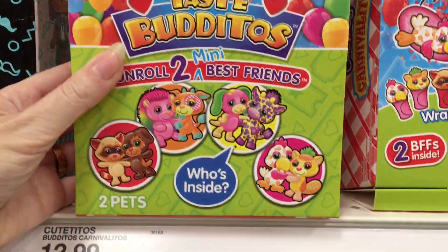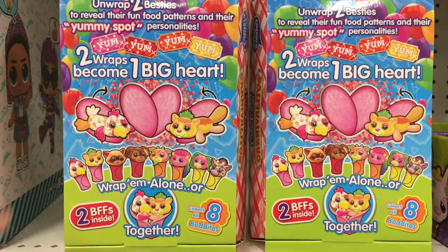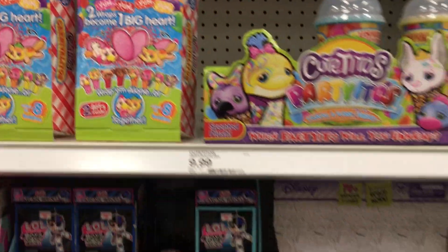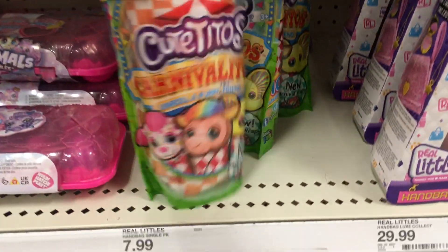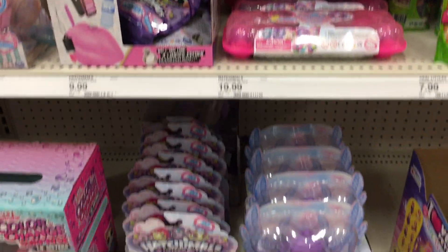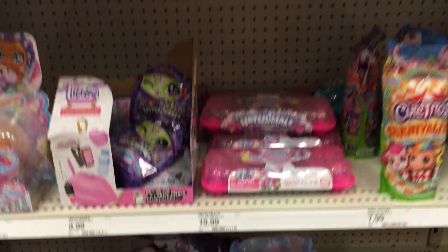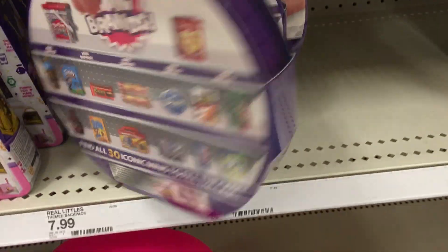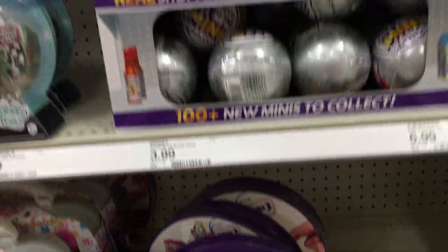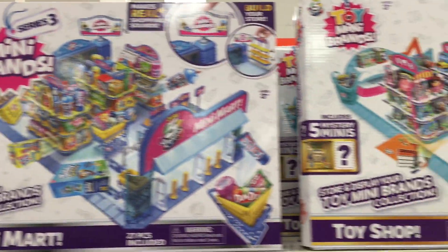These are little Taste Buditos — well, that's cute, it's like a little heart. Two wraps become one — oh, that's adorable. I love Cute Titos. I think they're doing a good job with all their theming stuff. They have some Carnival Itos, some of the Shimmer Babies. I like how Hatchimals are now in this section at Target. And let's see some Mini Brands — just the collector cases there.